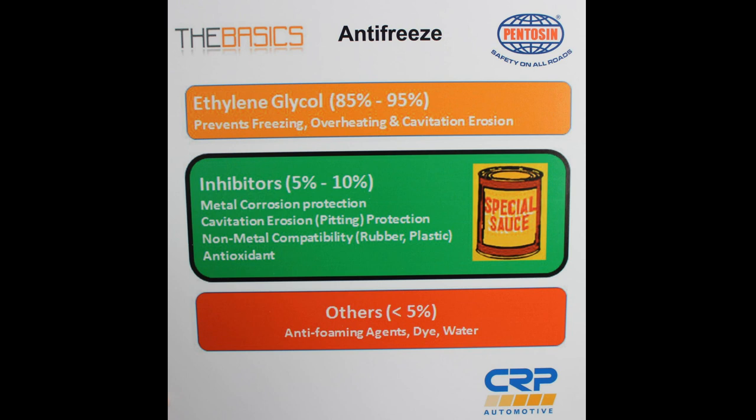Okay, so this is the basic makeup of concentrated coolant or antifreeze. First of all, you have 85 to 95% ethylene glycol — this is to prevent freezing and overheating. The second part is the inhibitor, which is the special sauce and is from 5 to 10% of the antifreeze. And then lastly you have water and the anti-foam.